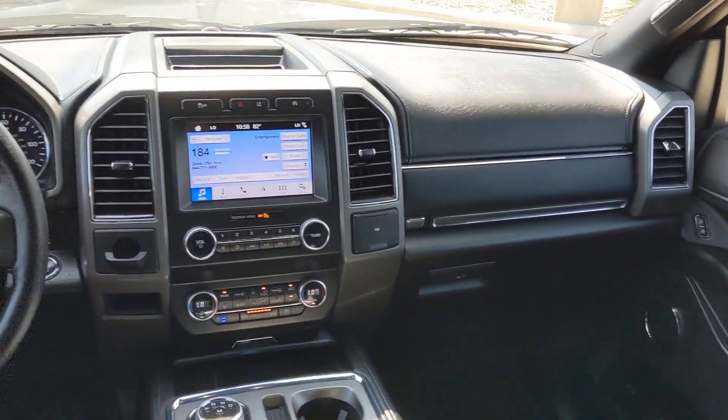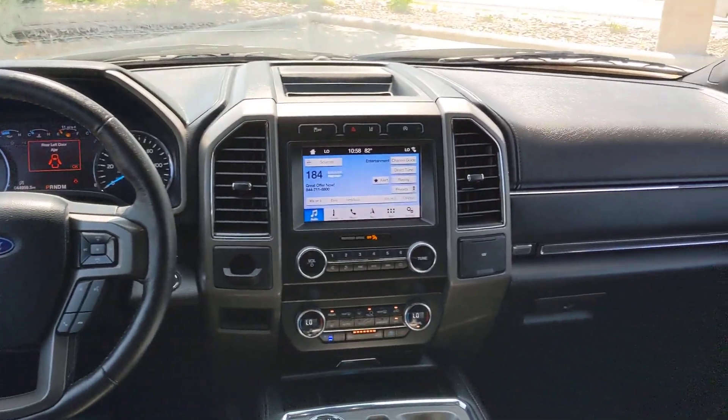Fog lamps, backup camera, aluminum wheels, steering wheel audio controls, power driver seat.